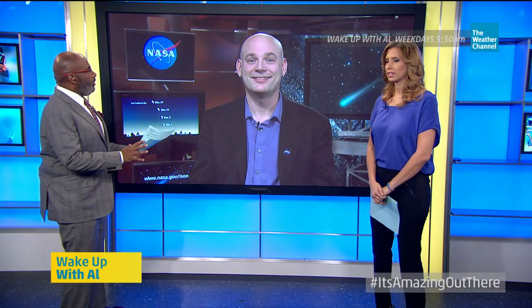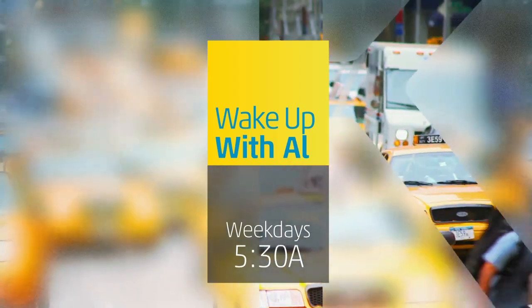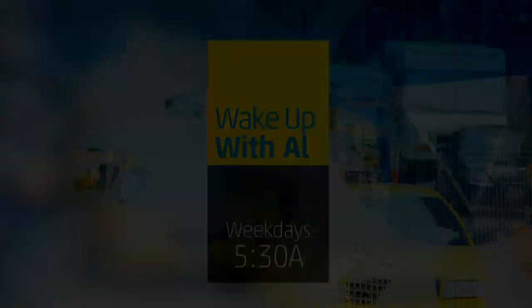Thank you so much. And by the way, anybody ever tell you you look a little like Mr. Clean? Yeah, I've been Mr. Clean for Halloween a few times. Well, thanks so much. We'll check in with you again as we find out more about ISON. Thank you.